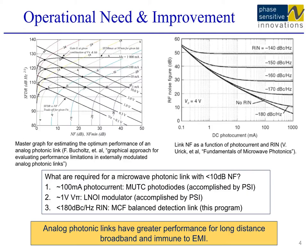In a RIN-limited link system, increasing photo current cannot improve the system effectively, as both link gain and link noise floor are proportional to the square of the photo current. As a result, a noisy source will clip the system noise curve at the bottom, as shown in the upper-right plot. To improve the link noise performance beyond the RIN limit, we will need either an ultra-low RIN laser source or to somehow reject the RIN noise.